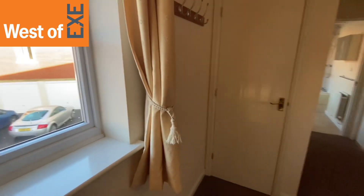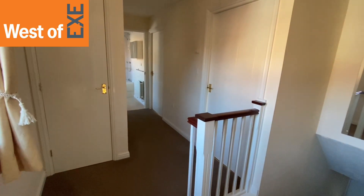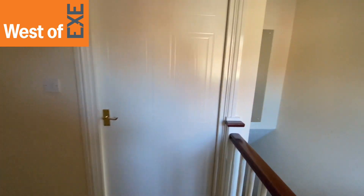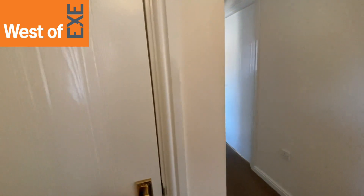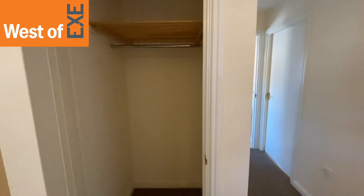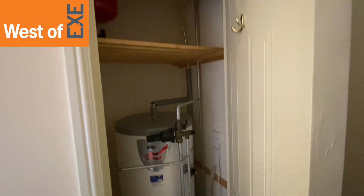Coming up from the entrance lobby, you come up onto this first floor landing and hallway area, with doors leading off to the adjoining living room, bedrooms and bathroom. There's a window to the rear. There are also two cupboards — one here, which is a nice deep cupboard with hanging rail and shelf, and around the corner another door to an airing cupboard which has the hot water tank and shelf.